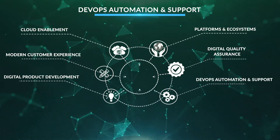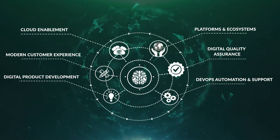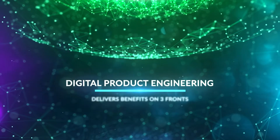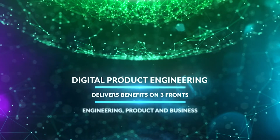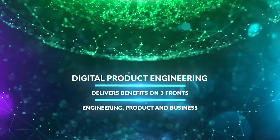At DevOps speed, with Zorient's digital product engineering expertise, you can build products that ensure both you and your clients become digital ready. The new breed of engineering delivers benefits on three fronts: engineering, product, and business.